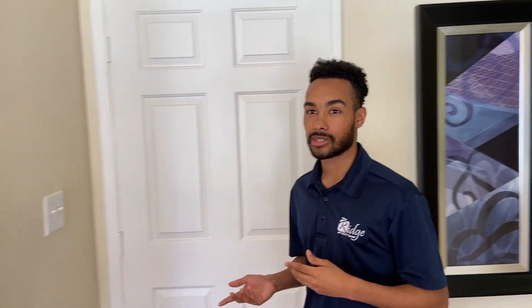All our utilities are paid for, so you don't have to worry about water, plumbing, or trash. The only one you'd have to worry about is electricity, which we give you an allowance for. For the 2x2, for example, it's $30 per resident, so as long as you don't go over $60 of electricity it would be covered by us. If you do go over, you just split the difference with your roommates.